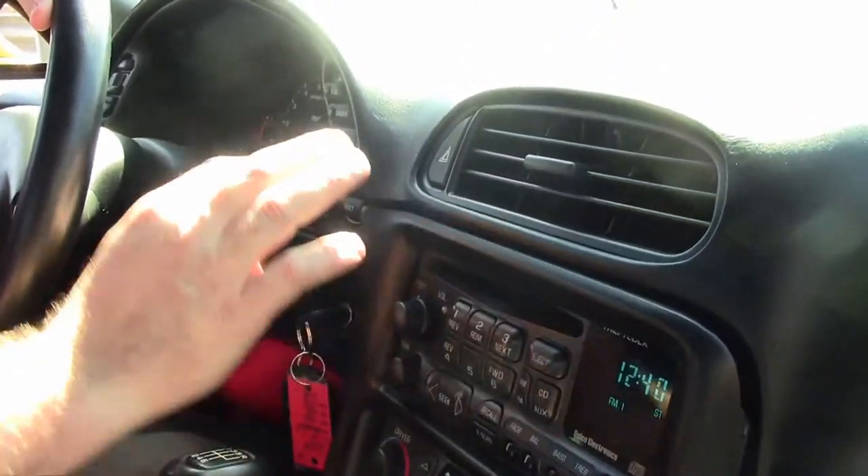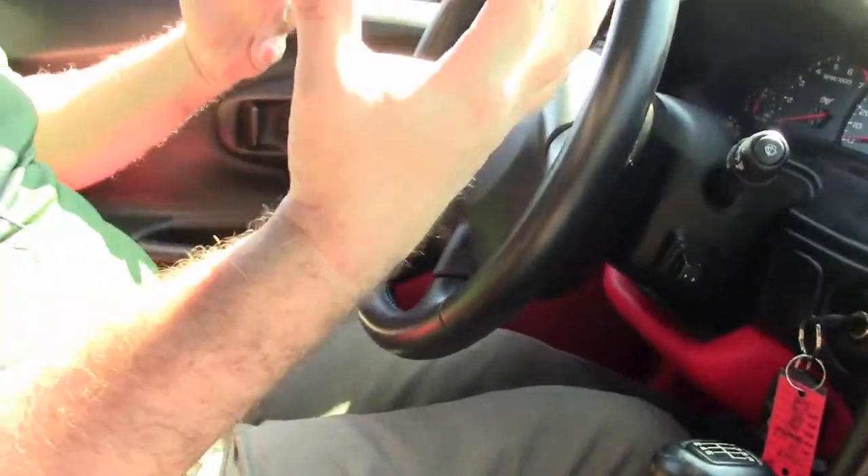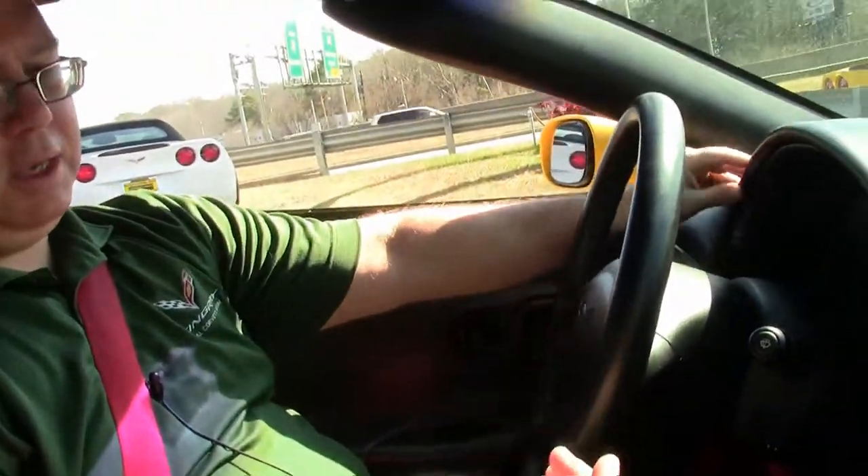CD player, heads-up display, tilt telescoping wheel, memory. So we have a loaded car and it is in excellent shape in the interior.